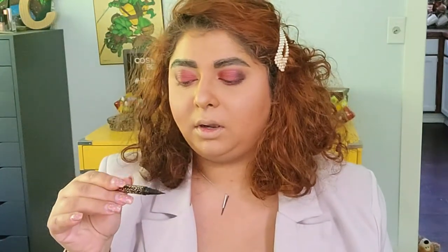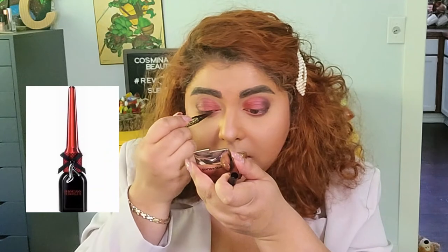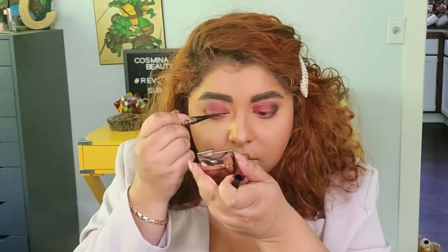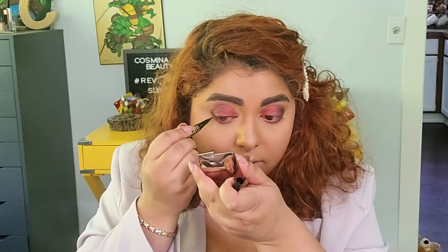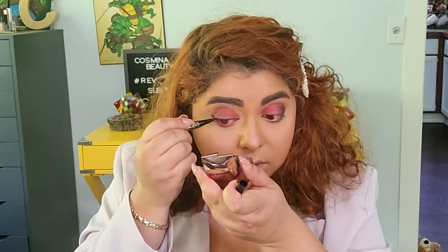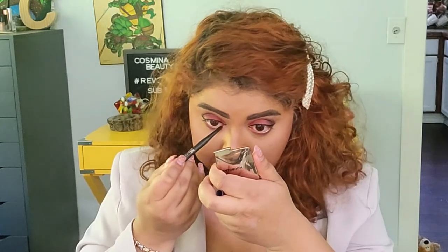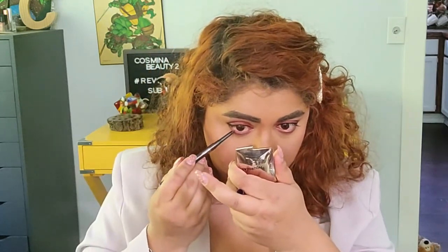For eyeliner, I'm going with this one — the Man Eater from Tarte. This wasn't necessarily my favorite, but I don't have my favorite anymore. My favorite was from Physicians Formula, the Cat Eye Collection — I'll put a picture on screen. I love that eyeliner: very easy to maneuver, very pigmented, very beautiful, and an amazing price. For my waterline, I'm going with a purple eyeliner from Makeup Geek that I received in a mystery box. That looks okay-ish.